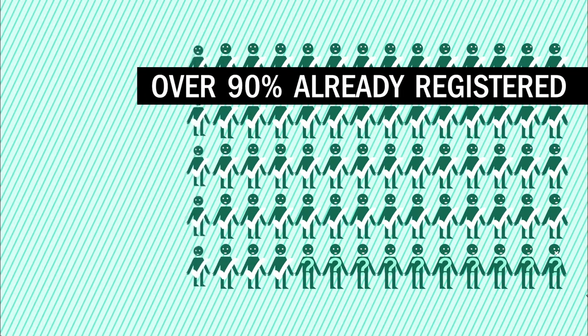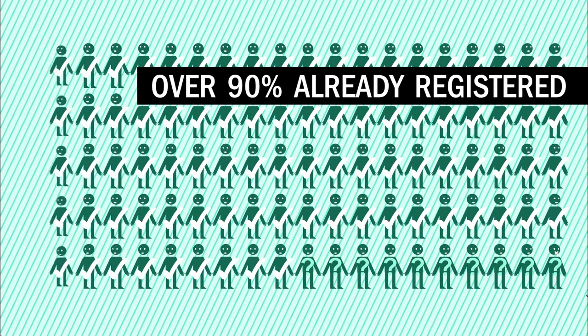More than 90% of Coventry's residents are already registered, so don't be one of the few missing out. It's quick and easy, but you must do it yourself. No one else can register for you.